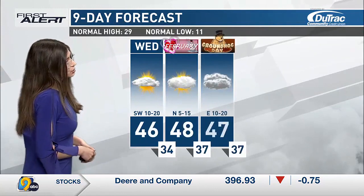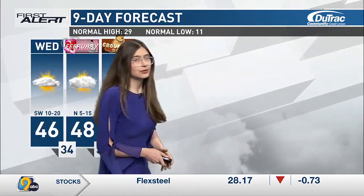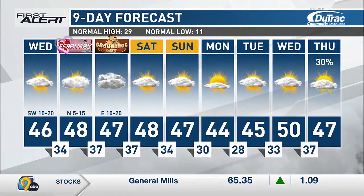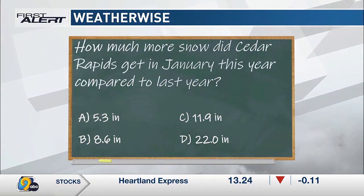In our nine-day forecast, temperatures stay in the 40s for the first day of February as well. That continues into Groundhog Day and this weekend — it's looking pretty spectacular, with partly cloudy skies, temperatures in the mid to upper 40s, overnight temperatures in the 20s and 30s, and our little mini spring lasting through the beginning of next week.